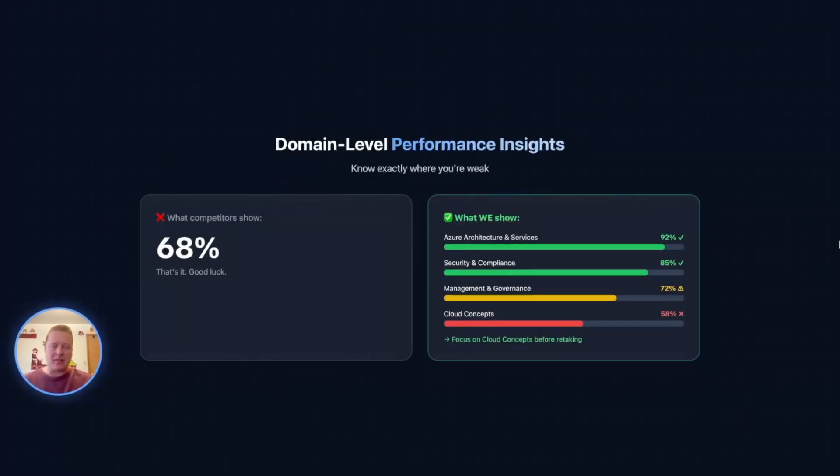The biggest thing that makes our exams the best is that the whole product is engineered around domain-level performance insights. Every exam has domains, and they typically tell you the distribution of questions across those domains. I don't see this in other products — what I see is just a random assortment of questions. The entire architecture — built on Azure, by the way, using VS Code, GitHub, CLI, and Copilot in VS Code — is organized around domain-level insights. The database itself is built around domain insights, and so are all the exams.